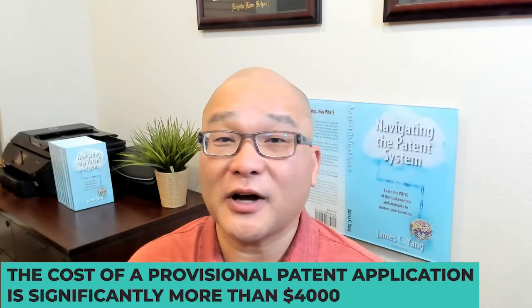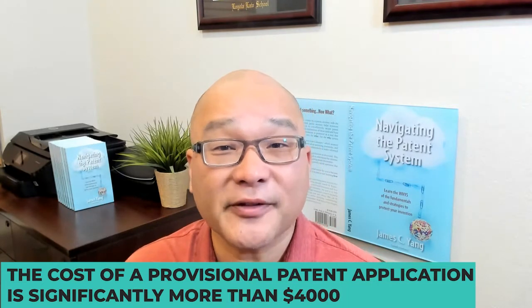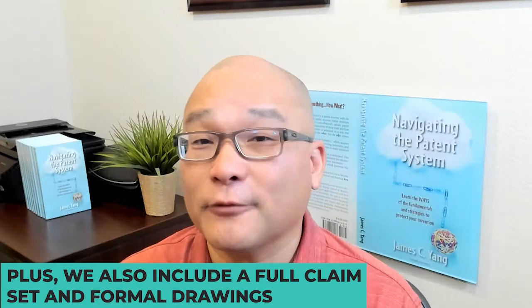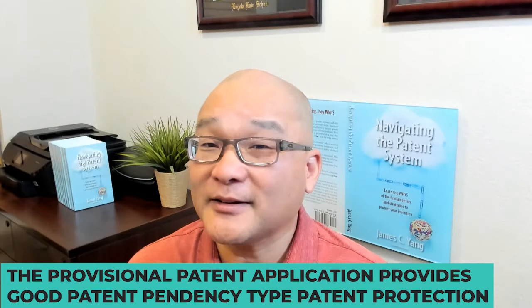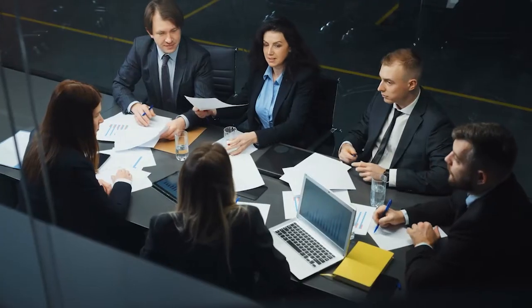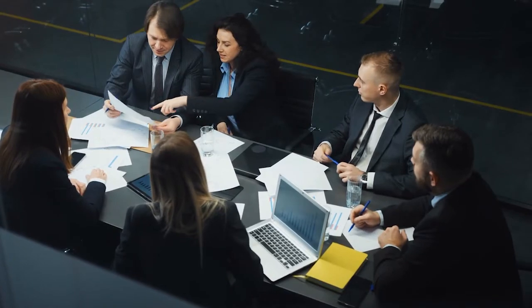At my firm, the cost of a provisional application is significantly more than $4,000. But the reason for that is that we preload the provisional application with the variations, options, and alternative embodiments. Plus, we include a full claim set and formal drawings. That way, the provisional application provides good patent pendency type patent protection. You can have confidence knowing that when you pitch your idea to others or market your product, your patent protection extends beyond just the point of novelty of your invention. Others can't file their own patent application and steal your idea.